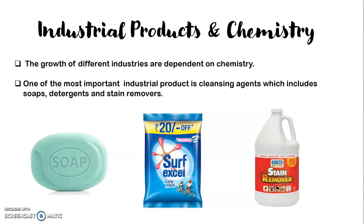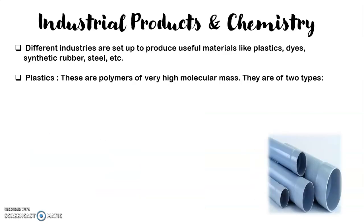Now, coming to industrial products and chemistry. The growth of different industries is dependent on chemistry. Industries produce a lot of important products like cleansing agents — soaps, detergents, stain removers. These are the most important industrial products made up of chemicals. We also have industries that produce useful materials like plastic, dyes, synthetic rubber, steel, etc.